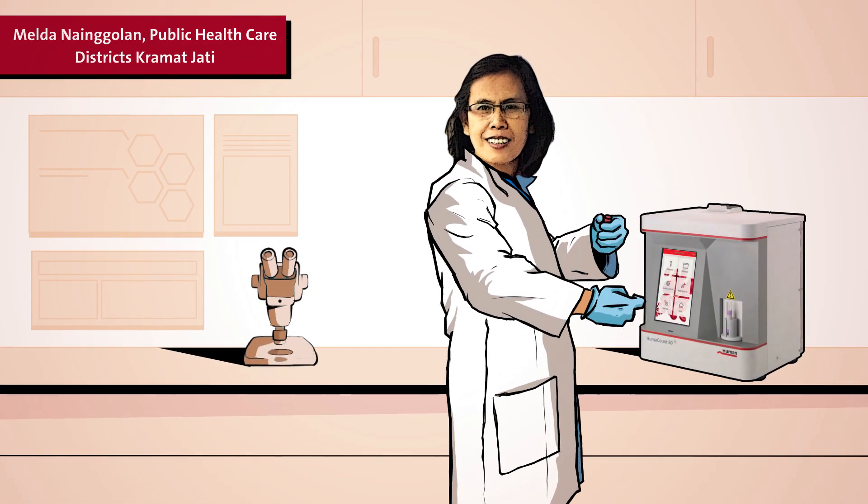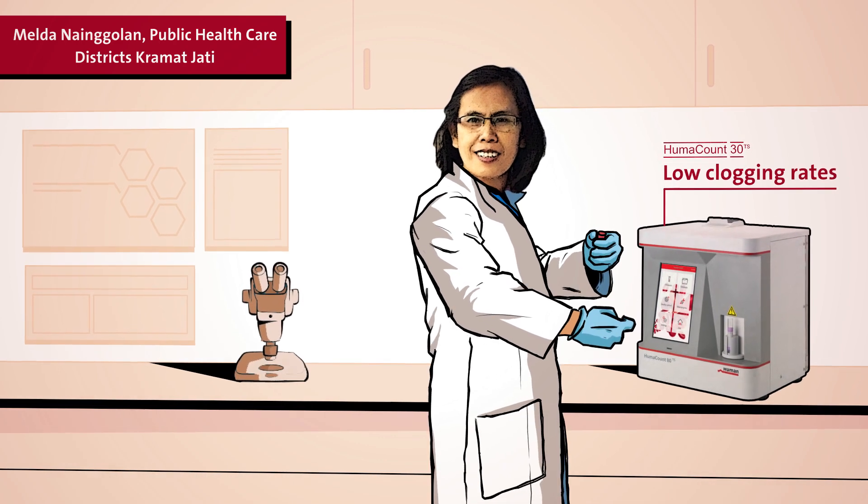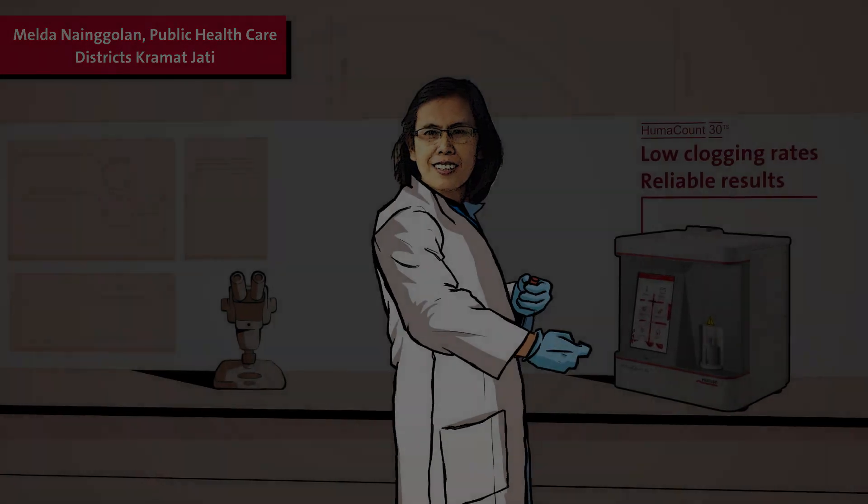Melda in Indonesia works on the HUMAN count 30TS. Its very low clogging rates lead to reliable results even in areas where constant power supply is not guaranteed.